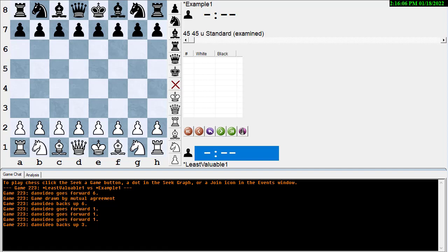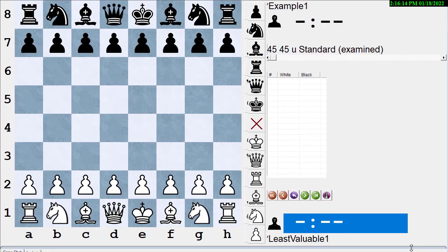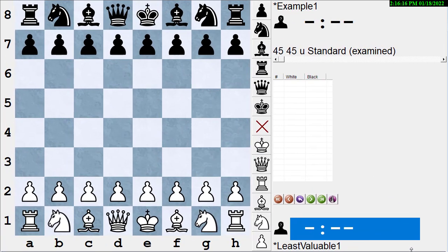Hi, this is Dan Heisman, and we're here to give you another video on how to improve your chess game. Let's make the board a little bigger. There are two factors that primarily affect how effective something is in helping you get better or affecting your game.